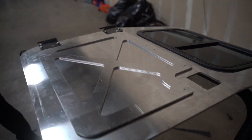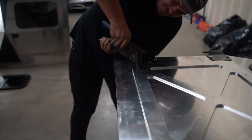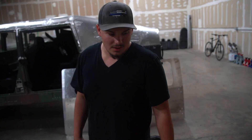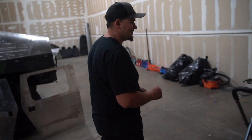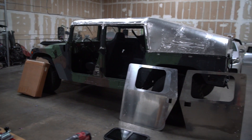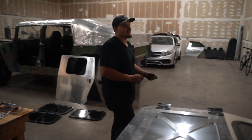We went to four stores to try to find a rivet gun and found nothing — not even air-powered ones. So for now we're just going to keep on working and installing until we find a gun. We'll throw everything on bolts temporarily, because I'm probably not going to sleep at night without knowing how this looks in the car.